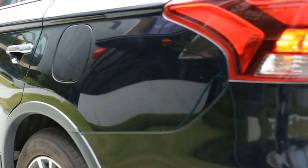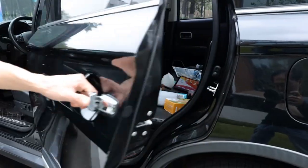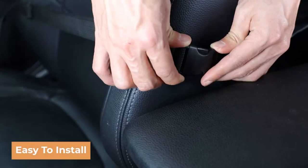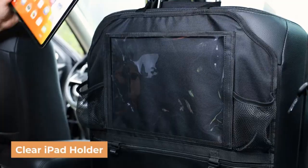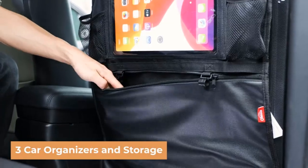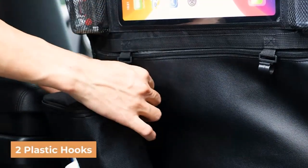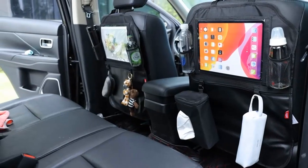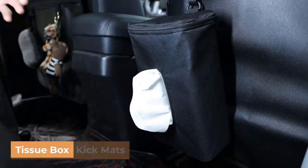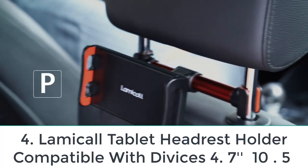All you need is to adjust the two knobs to place them on the headrest. This product is compatible with all devices that are 6 inches to 10.5 inches in size. It is ideal for watching movies, playing games, reading ebooks, and more. There is a soft sponge pad in the holder that protects your device from vibrations and scratches and does not let your device fall. The makers offer a 30-day money-back guarantee and a one-year replacement warranty.